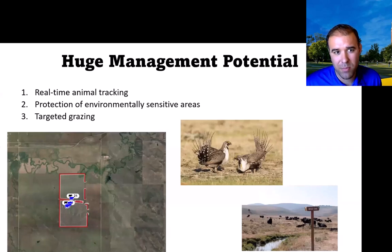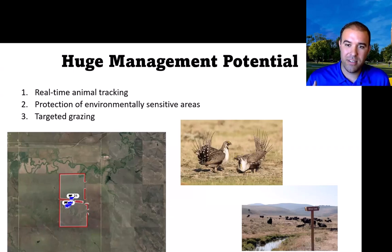There are huge management implications in terms of real-time tracking. I took an image yesterday of our pasture 11 and 10 showing heifers, so I can see where my cattle are. A rancher on a 4,000-acre or 30,000-acre allotment can use this to locate their cattle and greatly decrease the time to gather them on these extensive systems. We can also protect riparian areas and do targeted grazing.